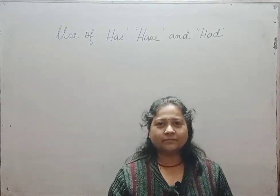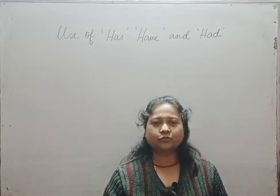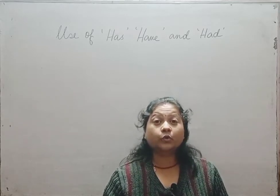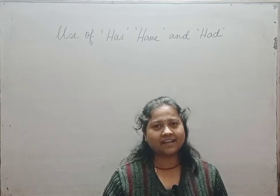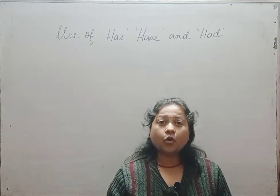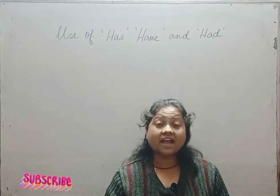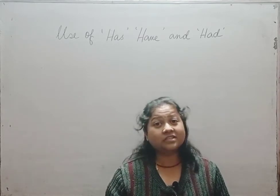Hello children, welcome to my channel. This is your Radharani ma'am and today I am going to solve a problem that you children as well as grown-ups often face while conversing in English. The problem is when to use 'has', when to use 'have', and when to use 'had'.